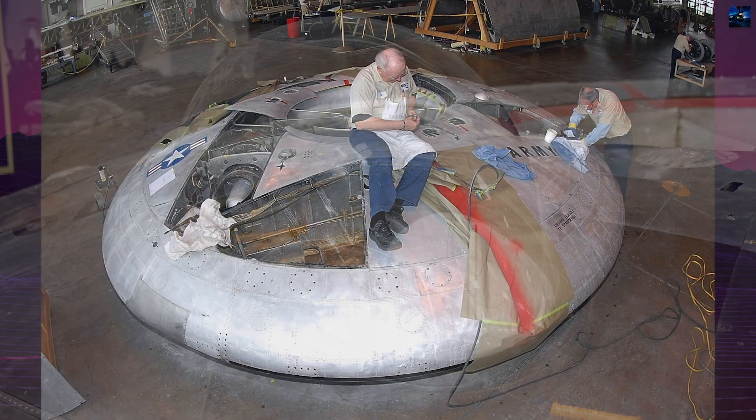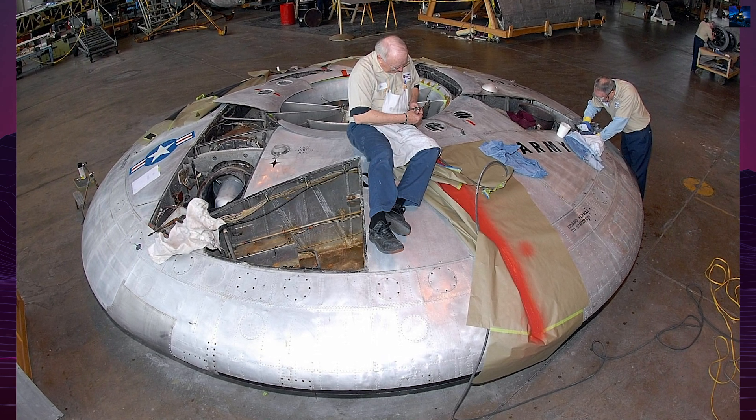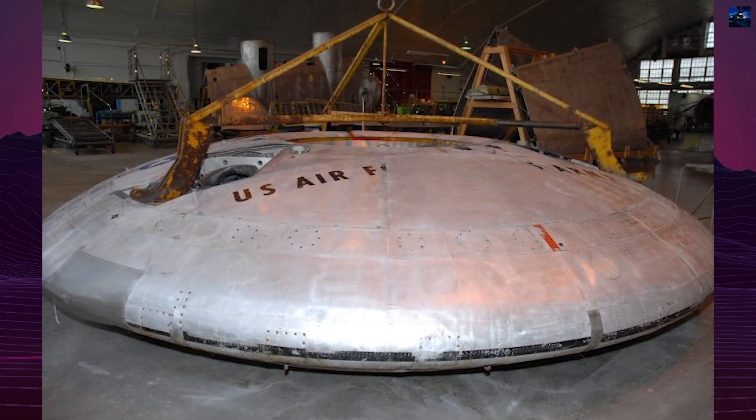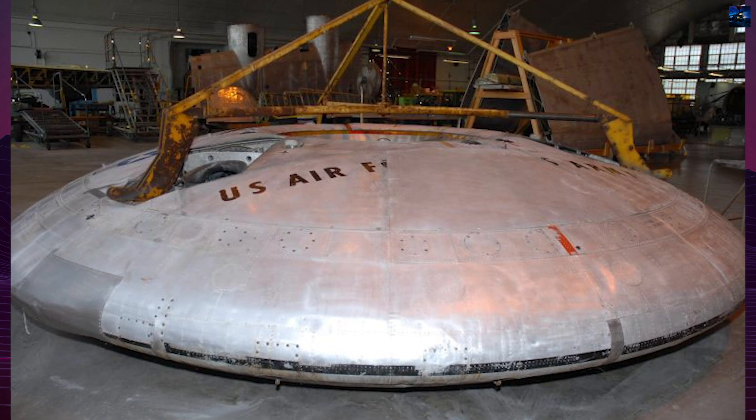The two prototypes are now on display at the National Museum of the United States Air Force and the United States Army Transportation Museum. The Avrocar's unique design and the challenges it faced make it a fascinating chapter in the history of experimental aviation.